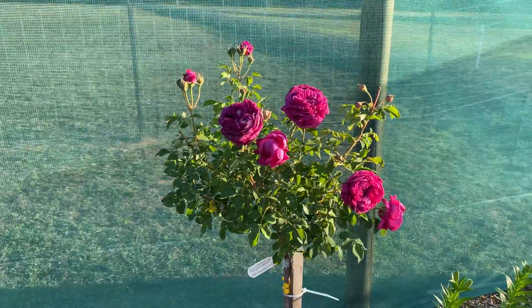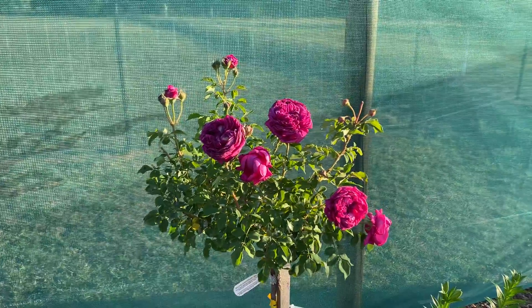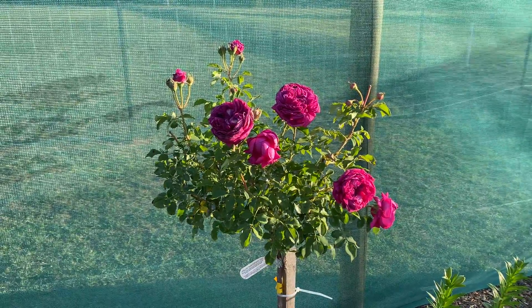This is part of my rose series. I like to highlight the roses that I have in my garden, just so that you can see what they look like when they're fully grown, and just see how they grow in my area.